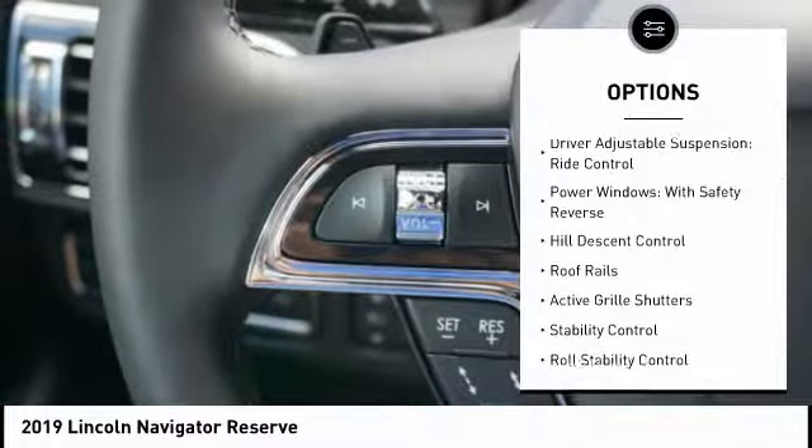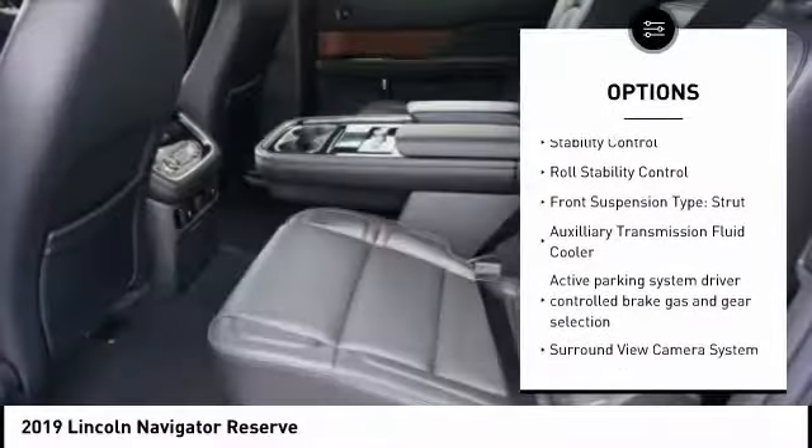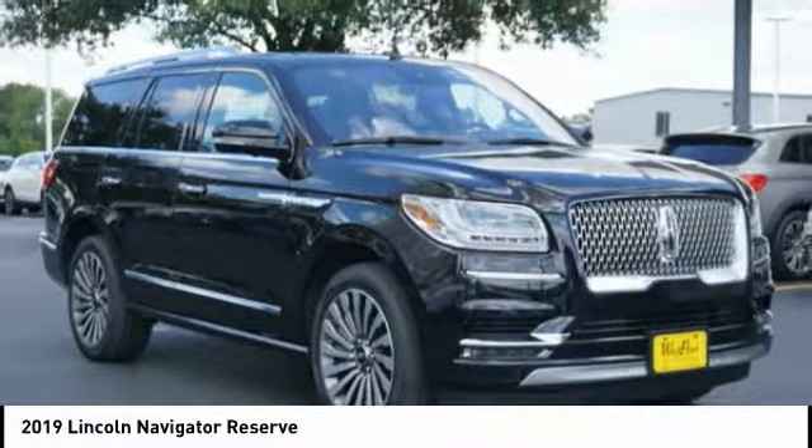Suspension control, electronic driver adjustable suspension, ride control, power windows with safety reverse, hill descent control, roof rails, active grille shutters, stability control, roll stability control.